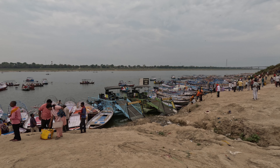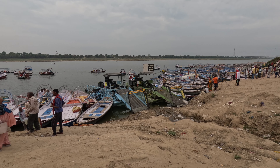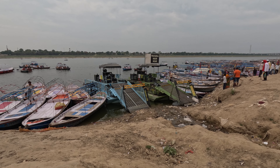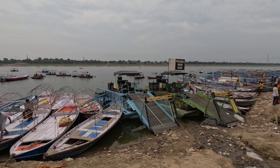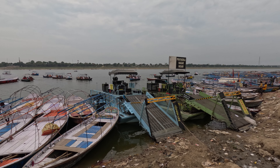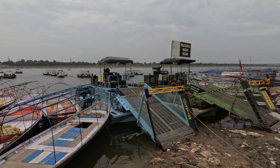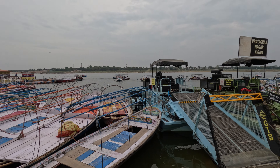In front of you are two very interesting machines which have been procured by the government for cleaning up the Ganga river. These days the level of the river is not too high, so they are banked near the shore. Otherwise, they are moving in this general area cleaning up the river.